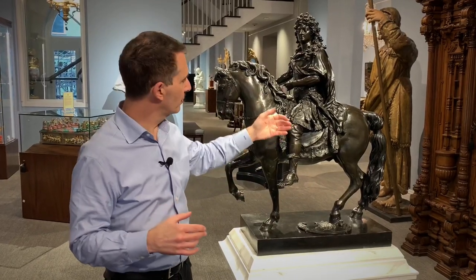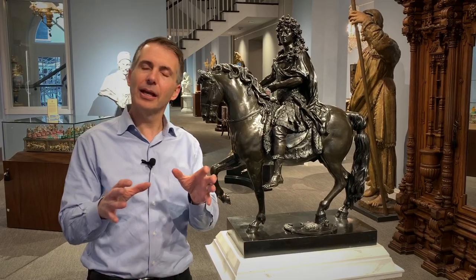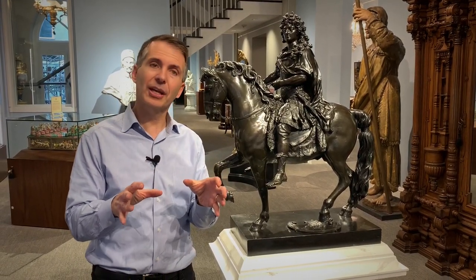This sculpture — of which this is the smaller version — was eventually made in the 1680s and unveiled. The sculpture was so big it took 80,000 pounds of bronze to make. It was bigger than any sculpture that had ever been made since the Renaissance, and by far the largest sculpture that had ever been made in France itself.